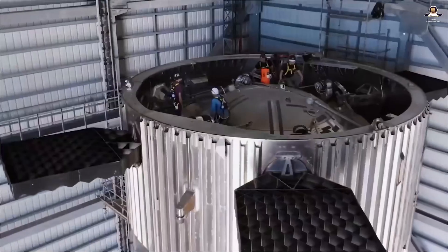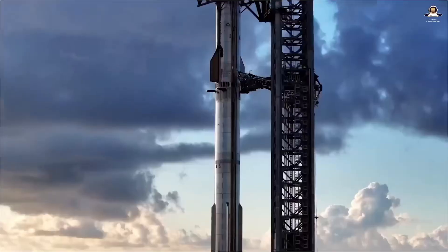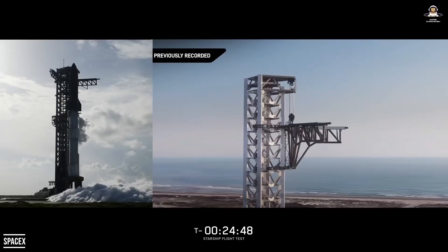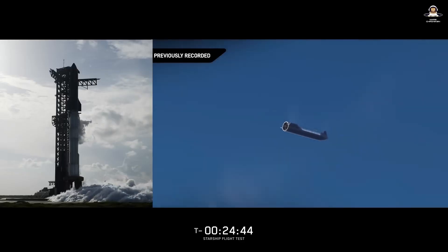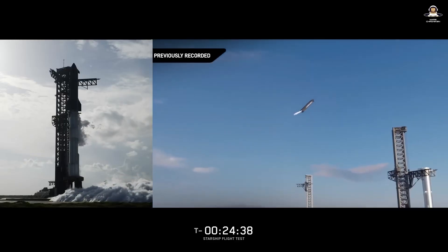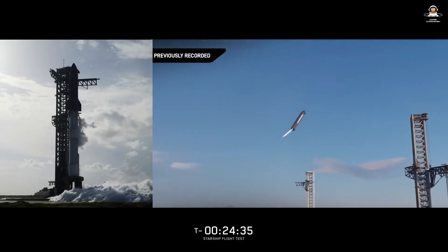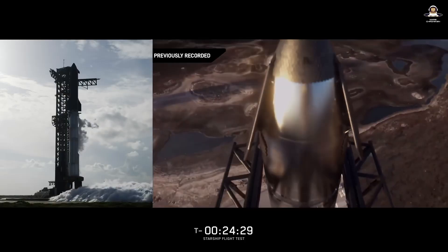Raptor 3 is lighter, more reliable, and delivers more thrust — a separate video with all the numbers is linked below. The goal for Flight 11 is to collect data for V3 booster heat shield stress testing and to demonstrate maneuvers that simulate future returns to launch sites. For this, the upper stage may do things in the final phase of reentry that we haven't seen before.